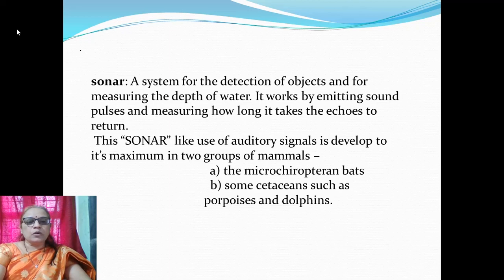Sonar means a system for the detection of objects and for measuring the depth of water. It works by emitting sound pulses and measuring how long it takes the echo to return to a particular point. This sonar-like use of auditory signals is developed to its maximum in two groups of mammals: one, microchiropterans — bats — and second, some cetaceans such as porpoises and dolphins.